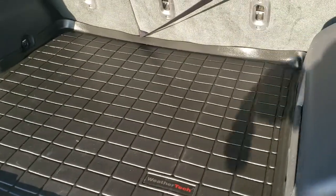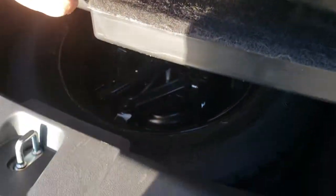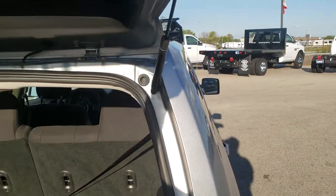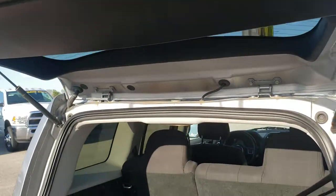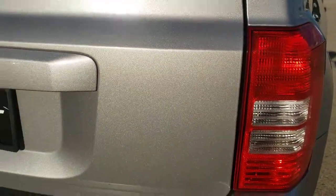Inside you can see it has the WeatherTech floor mat back here and the back carpeting is really nice and clean. It does come with a spare tire. Those seats do go down flat. This is a manual liftgate — you can see the rear shocks are doing a great job holding it up.